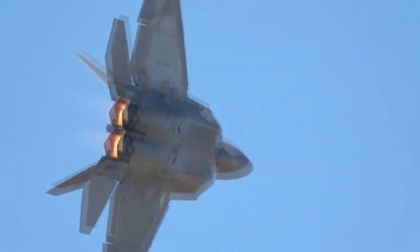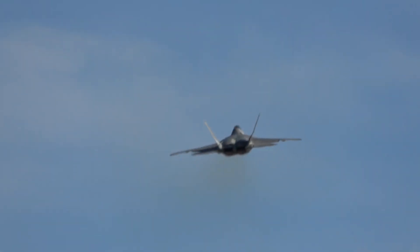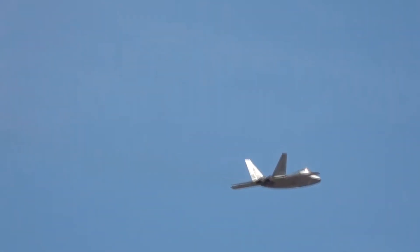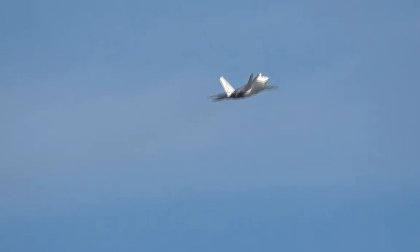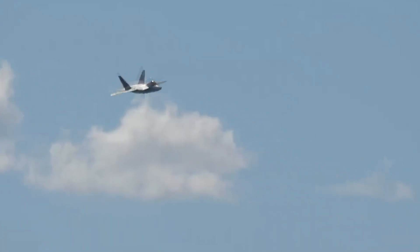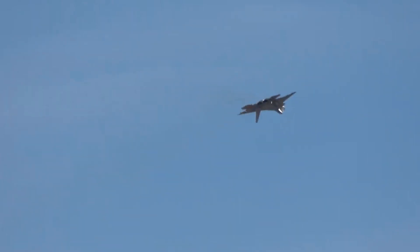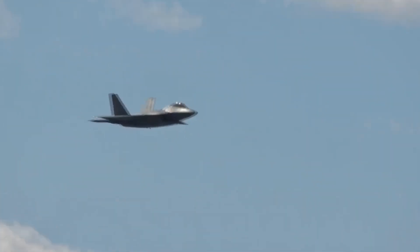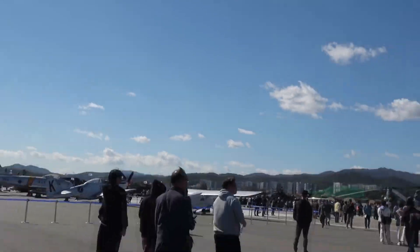In conclusion, the F-22 Raptor, an emblem of American aeronautical achievement, is a testament to the possibilities of human ingenuity and technological advancement. It represents the cutting edge of stealth technology, seamlessly integrating advanced design principles in materials science to create an aircraft that is as elusive as it is powerful. It is a formidable presence in any air combat scenario, a testament to its superior design, material usage, and finishing techniques. In the continually evolving theater of aerial warfare, the F-22 Raptor remains a symbol of stealth and power.